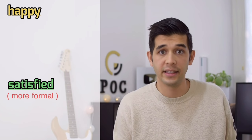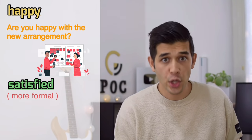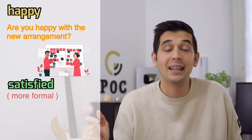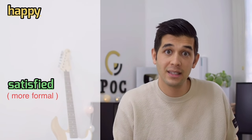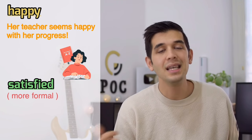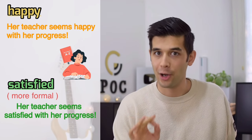Number four: instead of 'happy,' you can say 'satisfied.' For example, 'Are you satisfied with the new arrangement?' That's more formal. Or: 'Her teacher seems satisfied with her progress.'